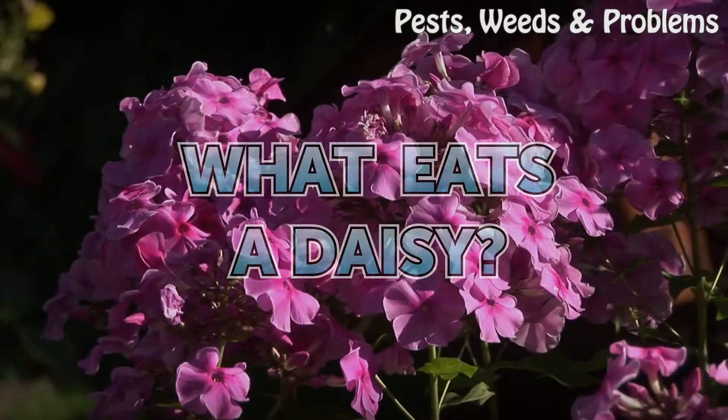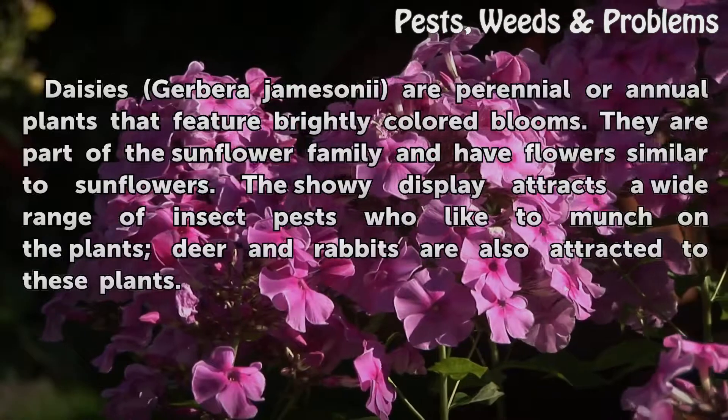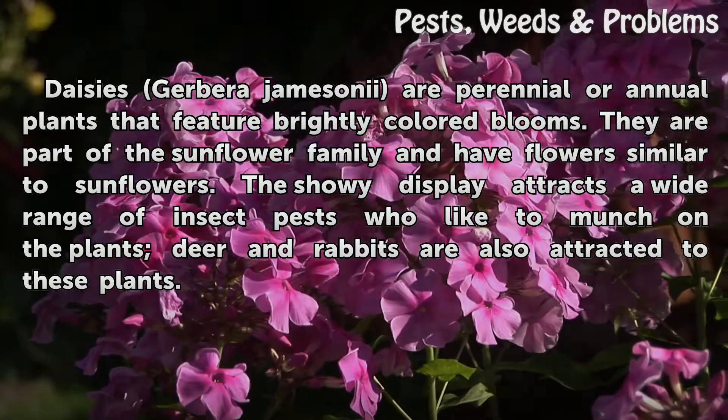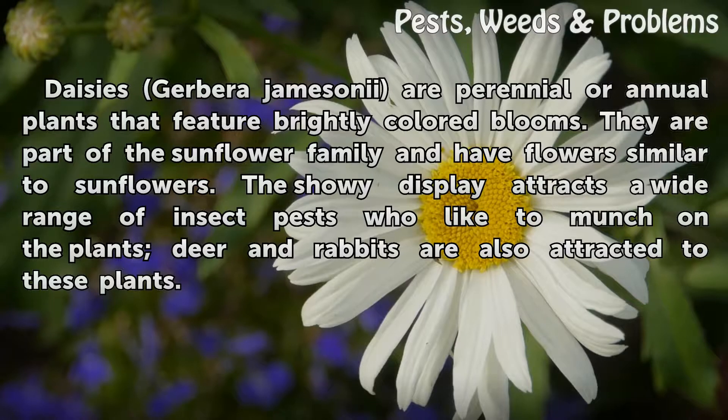What eats a daisy? Daisies, Gerbera jamesonii, are perennial or annual plants that feature brightly colored blooms. They are part of the sunflower family and have flowers similar to sunflowers. The showy display attracts a wide range of insect pests who like to munch on the plants. Deer and rabbits are also attracted to these plants.